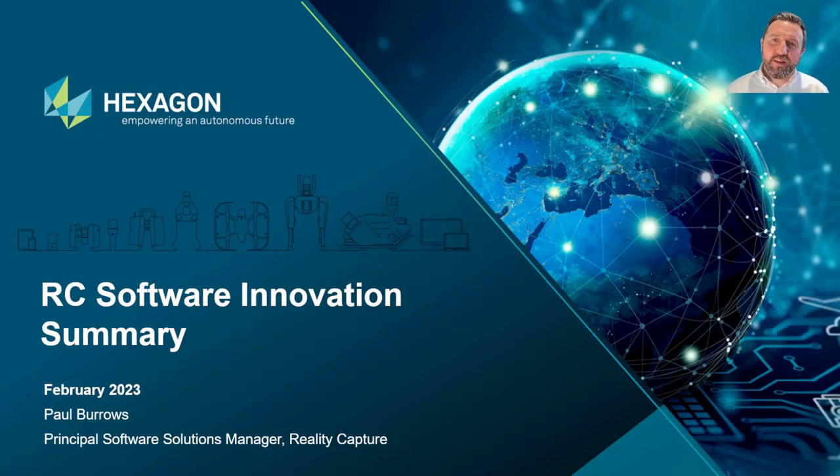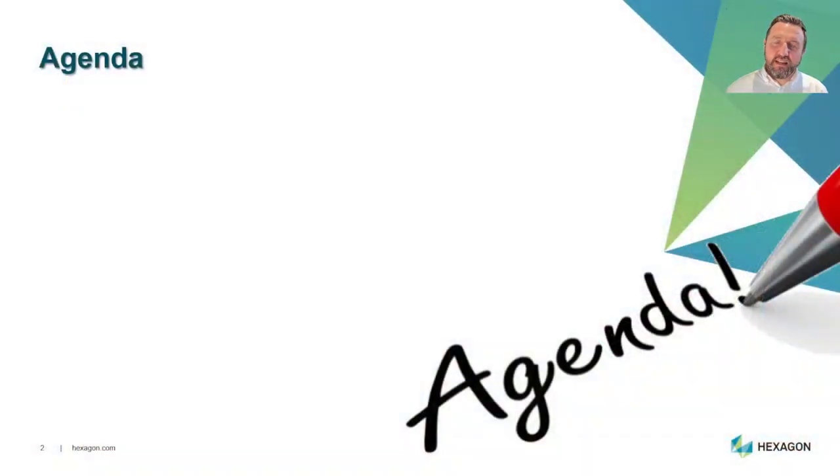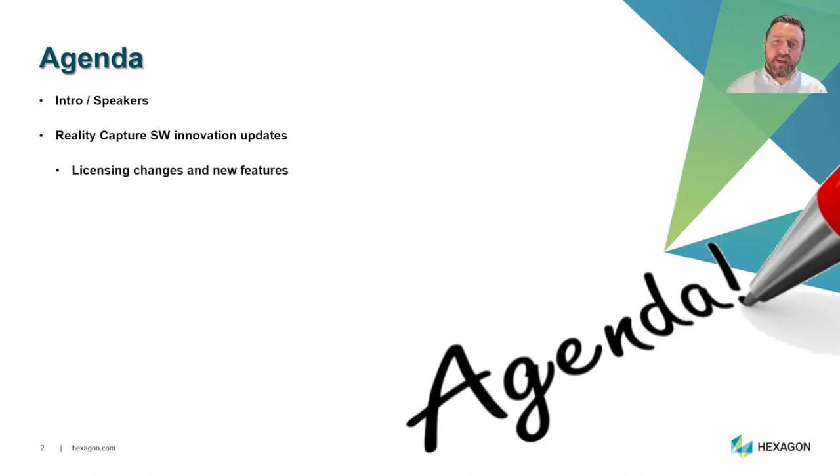Hello everybody and welcome to this reality capture software innovation webinar with myself Paul Burrows from Leica Geosystems. Let's start with an agenda: we'll have a brief intro, then we'll look at the reality capture software innovation updates, including some licensing changes and new features.